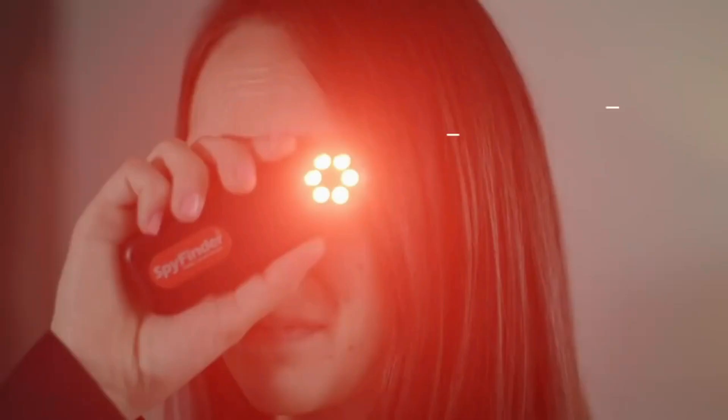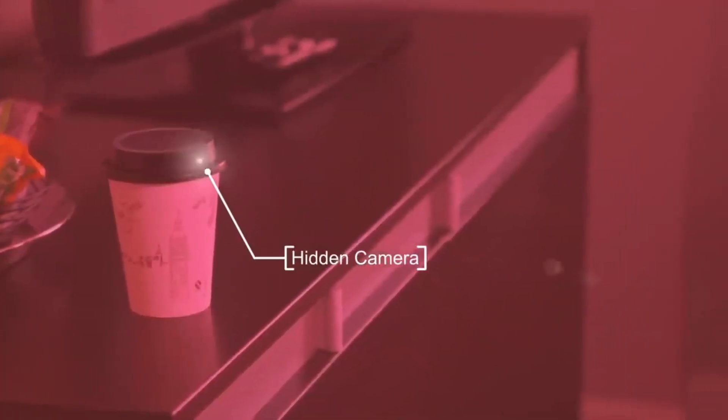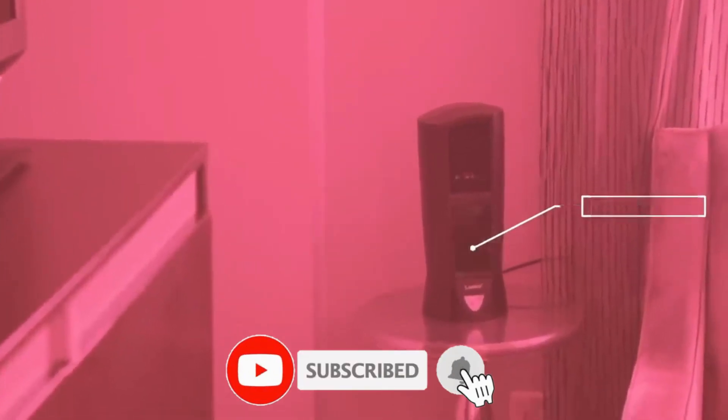If you look at it, it fits in your pocket. In recent years, there are many crimes involving spy cameras. So if you look at these crimes, a spy finder is very useful. If you want to know more about SpyFinder, please tell us in the comment box.